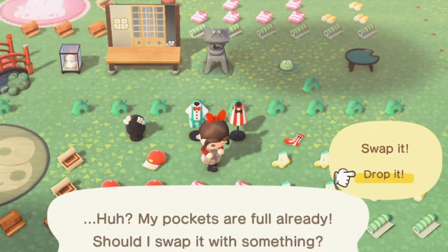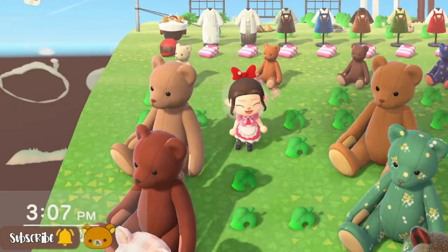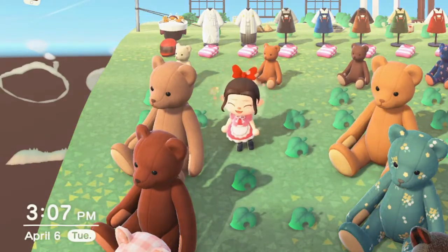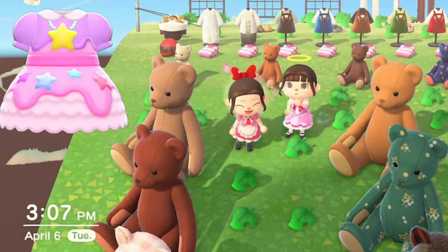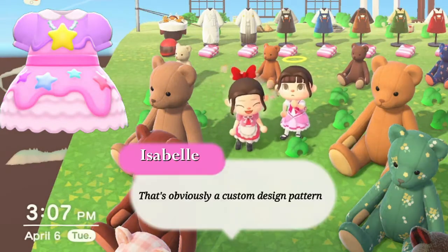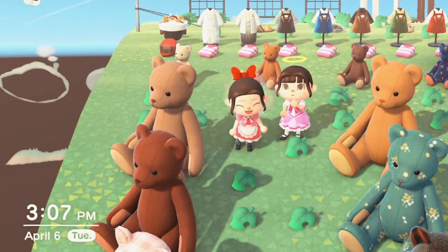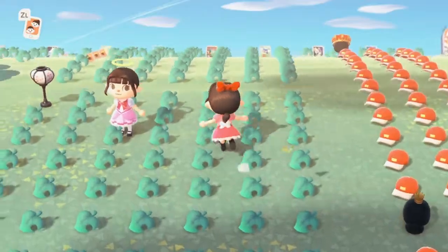A few moments later, we are back at the island. I went home, dropped everything off, and I'm back. Here's my friend Sally running around with me — we look like we're wearing the same dress but we're absolutely not. I'm wearing my My Melody dress and she's wearing the dreamy dress. I just got a little halo and my bow because I'm pretending I'm at Disney World every second of my life.